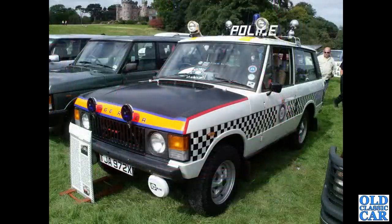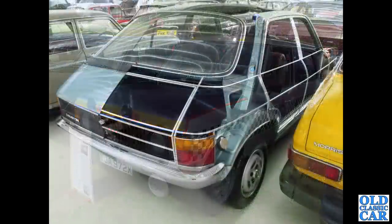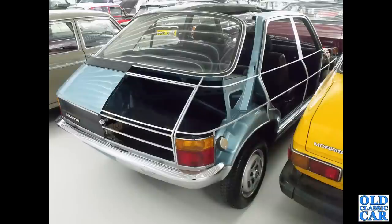Nice Range Rover, X-registration, 1981 or '82 — ex-police car by the look of it. And a sectioned view of the Austin Allegro, presumably a motor show car or a training aid.